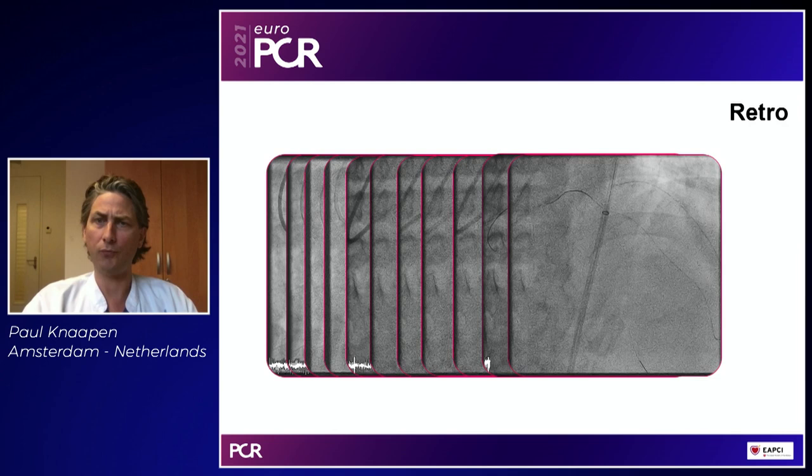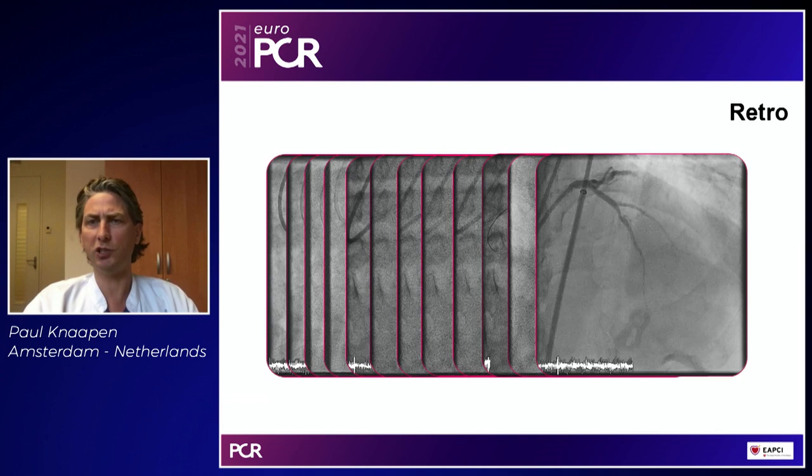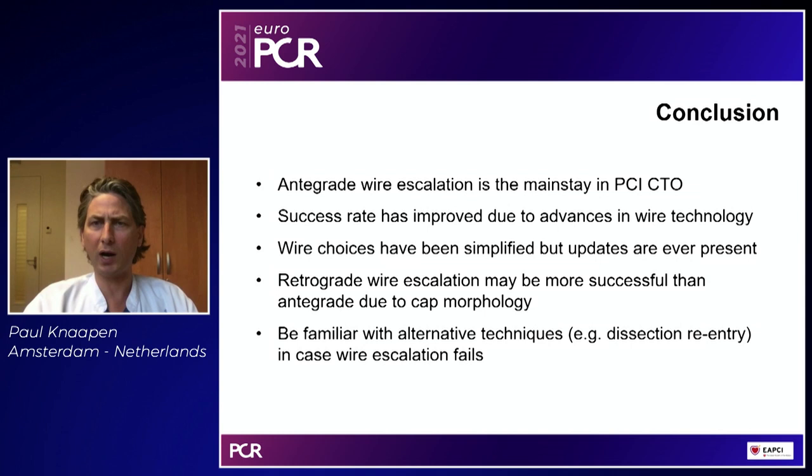Dependent on your skill set, you can progress to more and more difficult cases, but wire technology is key to achieving that purpose. In conclusion: antegrade wire escalation is and will be the mainstay of CTO PCI — it's 50 percent in tertiary luminary centers but going up to 60 to 70 percent due to wire technology. Success rate has gone up tremendously. Wire choices have been extremely simplified, but please be aware of updates: multiple vendors are introducing new wires, and the Gladius, Suocero, and Astato should be in mind. Retrograde wire escalation is easy and can be more successful than antegrade. Please be familiar with alternative techniques like dissection re-entry and have tools like the Stingray balloon on your shelf.